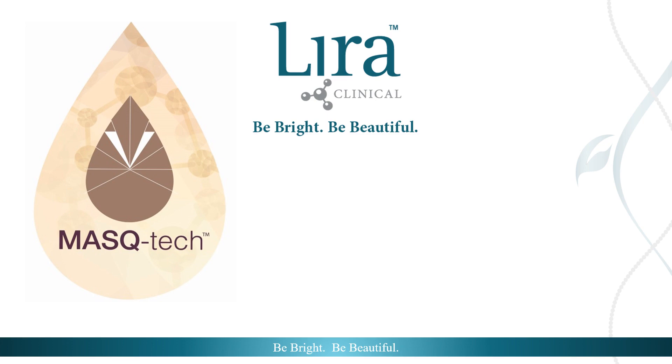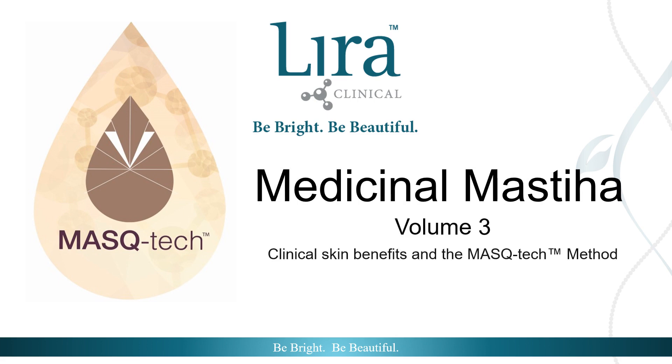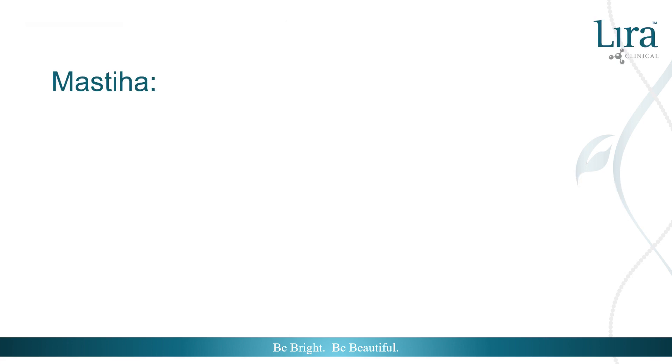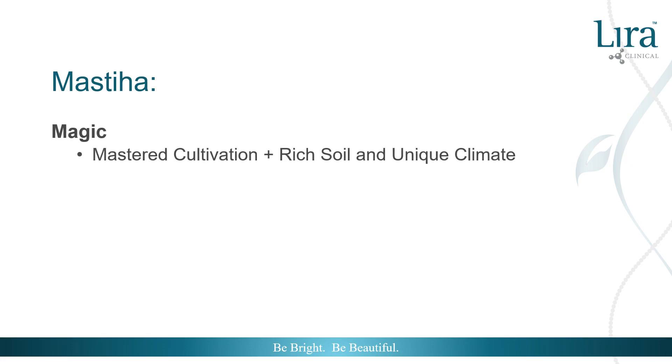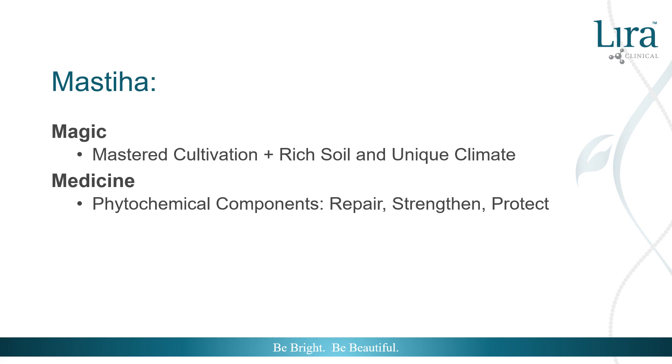Thank you for tuning in to the final episode of Medicinal Mistiha, Volume 3: Clinical Skin Benefits and the Mask Tech Method. The magic of mistiha comes from hundreds of years of carefully mastering cultivation, as well as the unique climate and nutrient-rich soil found only in Chios, Greece. The medicine of mistiha comes from the many repairing, strengthening, and protecting phytochemical components used in several medicinal and clinical applications.